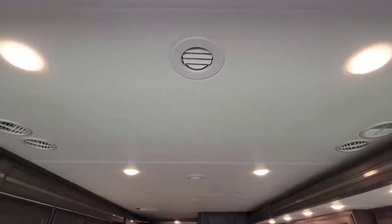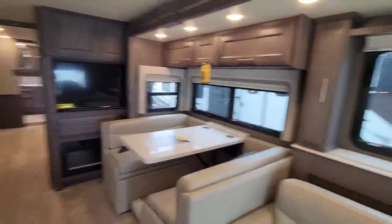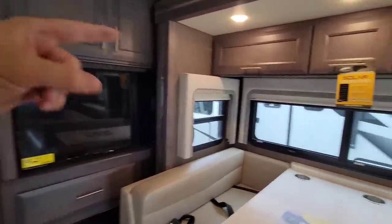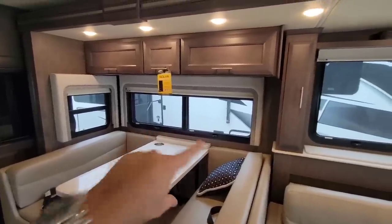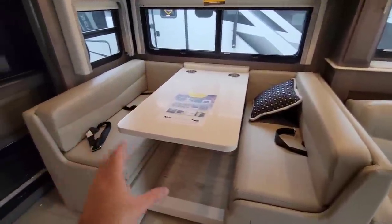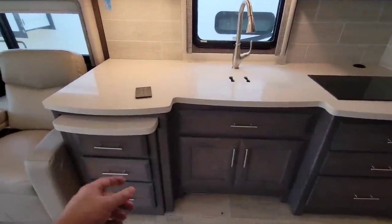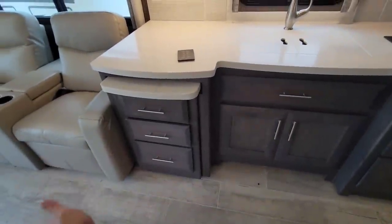Everything is fully ducted and they're all whisper quiet. You have one TV here and another TV right here — though this slide isn't fully extended so you don't have full access to it at the moment. All day-night roller shades. I'm not a big fan of the valances — it's kind of a weird 60s look, to be honest. Really nice booth-style dinette area that turns into a sleeping area. Huge kitchen, and this section is also going to pull out, giving you a really nice countertop space off to the side.